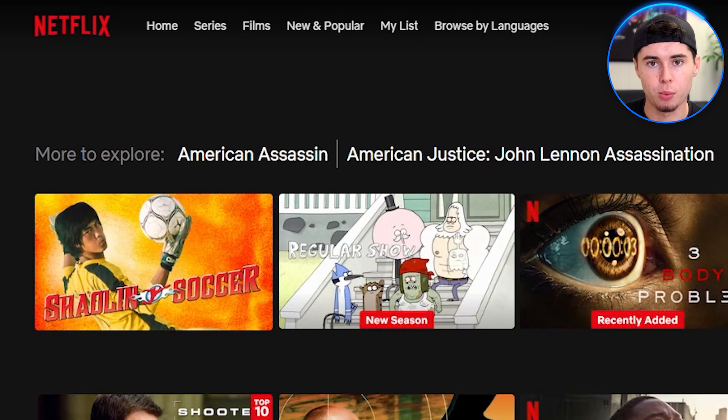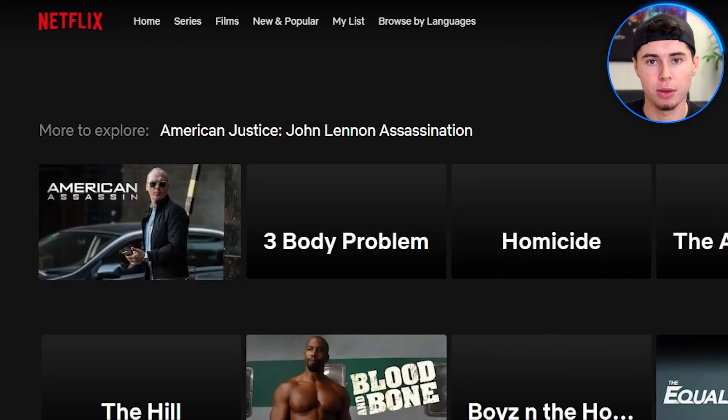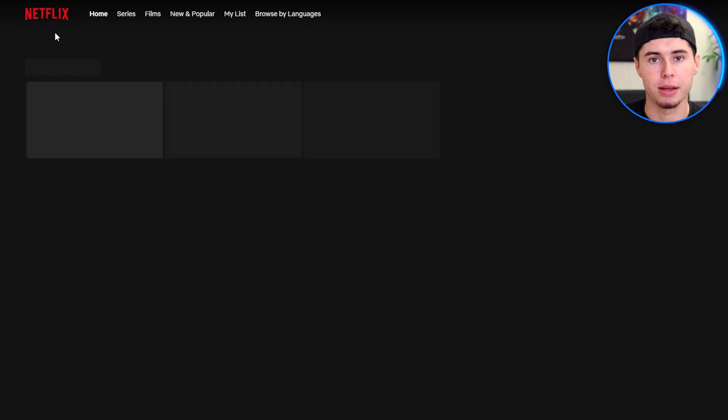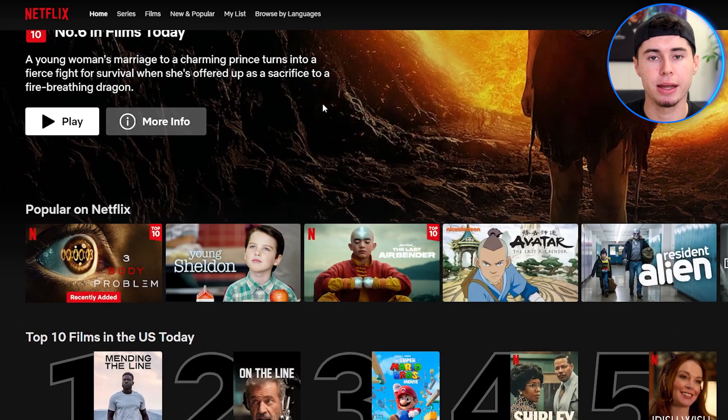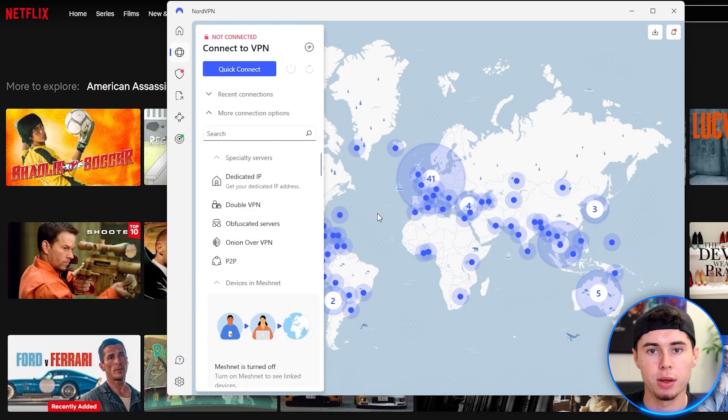Once I'm done, I'll go back to Netflix. American Assassin wasn't available previously, so now I'll hit refresh — and there you have it. American Assassin is now available on my Netflix. I'll scroll down a bit and show you the top 10 movies in the United States today. See, it really works. With only a few clicks, you can connect anywhere in the world.